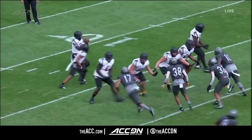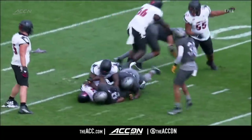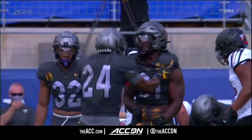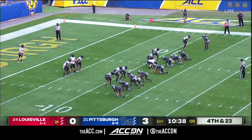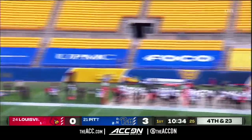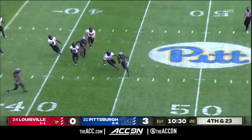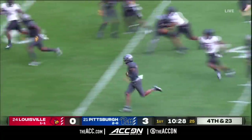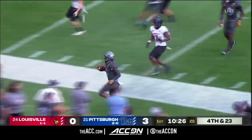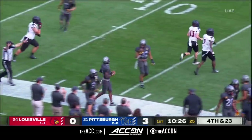With man coverage on the back end, Malik Cunningham didn't have any time. Look at Patrick Jones just shoving Adonis Boone into the backfield, into the lap of Malik Cunningham. Technically, it's three and out for the Pittsburgh defense. Throw away the two penalties — here's the punt. Addison working back to the near side and into plus territory, out of bounds near the 25 of the Cardinals.